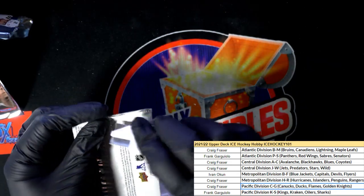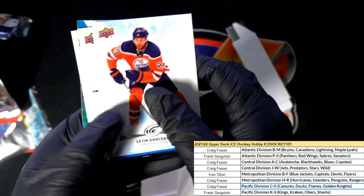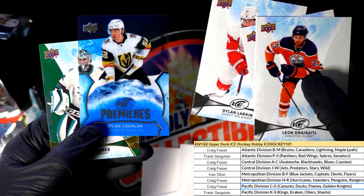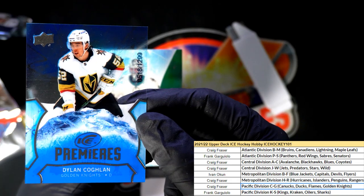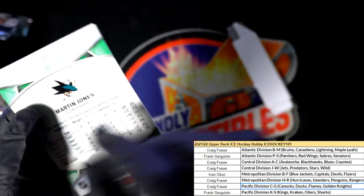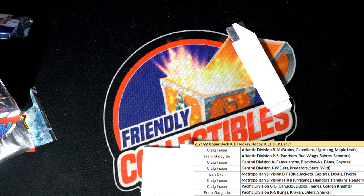And now for the bonus pack - bonus stuff here. Upper Deck Ice. And we have a numbered Golden Knights. Look at that - congratulations, Premiers. Nice things coming out of Upper Deck Ice. All right, that was a lot of fun ripping that up - congratulations!